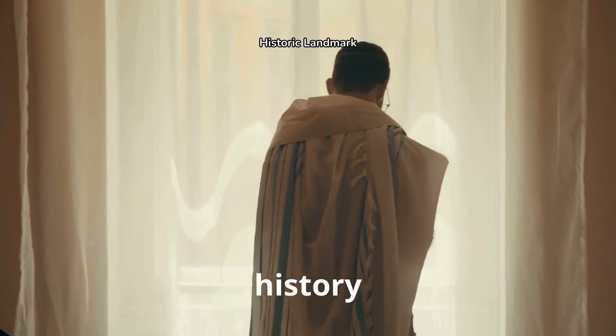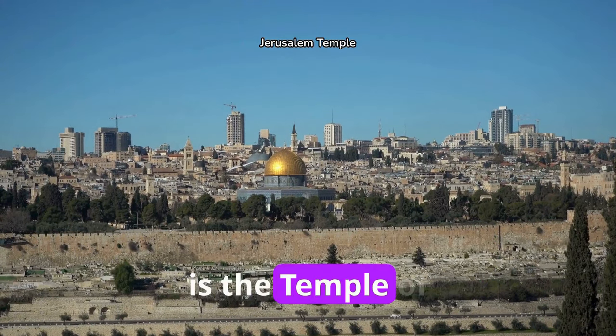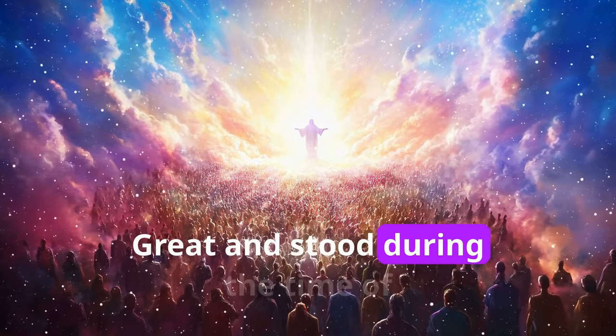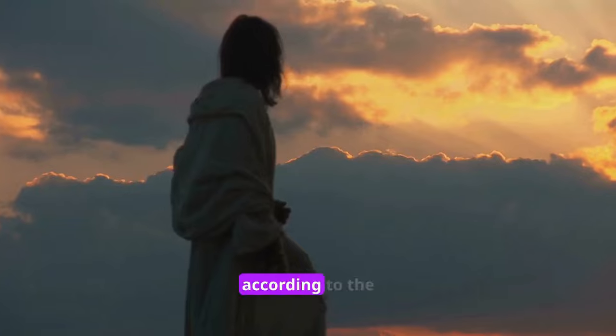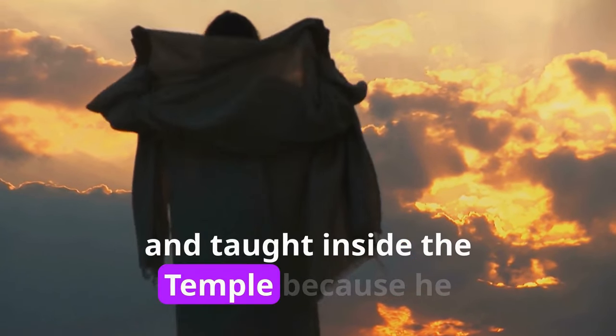One of the grandest buildings in history, the biggest temple complex of the classical era is the Temple of Jerusalem, which was restored by Herod the Great and stood during the time of Jesus. As the Talmud states, 'He who has not seen the Temple of Herod has never seen a beautiful building in his life.' Jesus frequently visited and taught inside the Temple because He liked it.